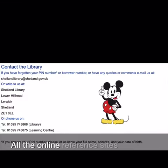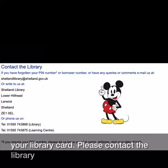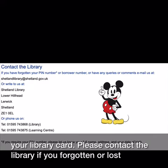All the online reference sites on our website can be accessed with your LibraryCard. Please contact the Library if you've forgotten or lost your card number.